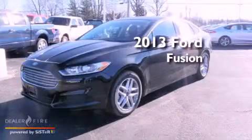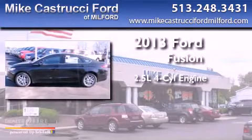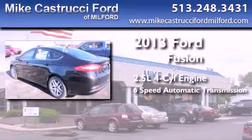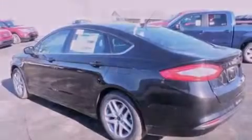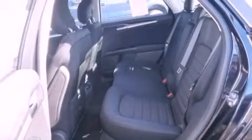This is a brand new 2013 Ford Fusion. It features a 2.5-liter four-cylinder engine and a six-speed automatic transmission. With an EPA estimated rating of 34 miles per gallon on the highway, fuel efficiency does not take a back seat.